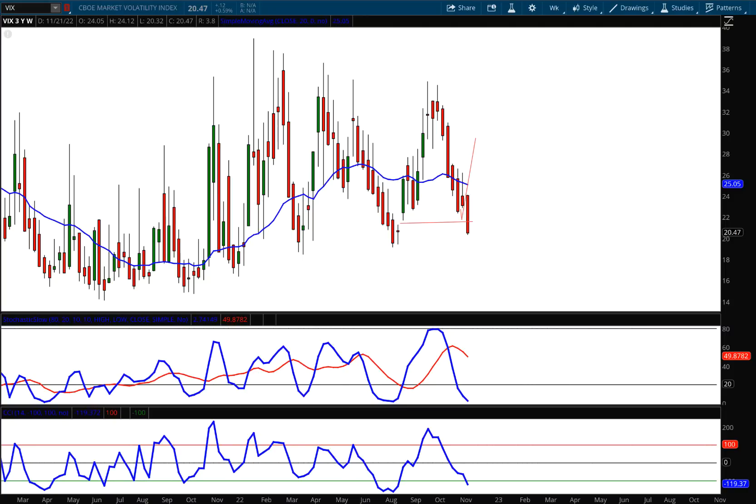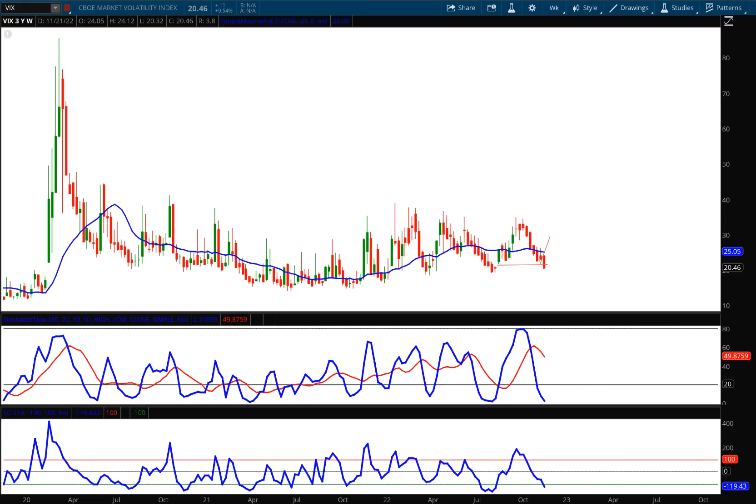Hello investors and traders, welcome to the weekly market report. I'm AJ Monte, and this is a three-year weekly candle chart of the CBOE Market Volatility Index, ticker symbol VIX. Before I zoom in to the long stretch of red candles, I want to point out that we have an upward trend with higher lows, so that trend is still pointing higher. Most importantly, the stochastics show the widest divergence between the K and the D that we've had in years, and the three-year reading is the lowest we've had in three years. We also have an oversold condition on the CCI.